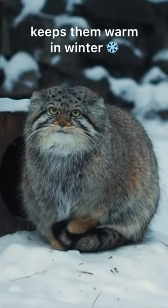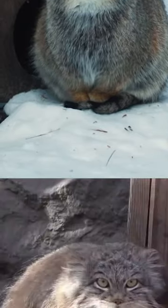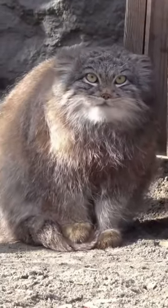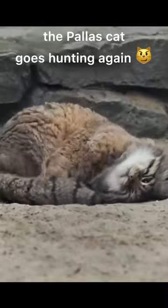They have lush fur that keeps them warm in winter, but their paws are not adapted to the cold and to walking in deep snow. When they stand on their tails, it means they need to keep their paws warm. Thanks to the fur and good blood supply, the paws warm up quickly and the palace cat goes hunting again.